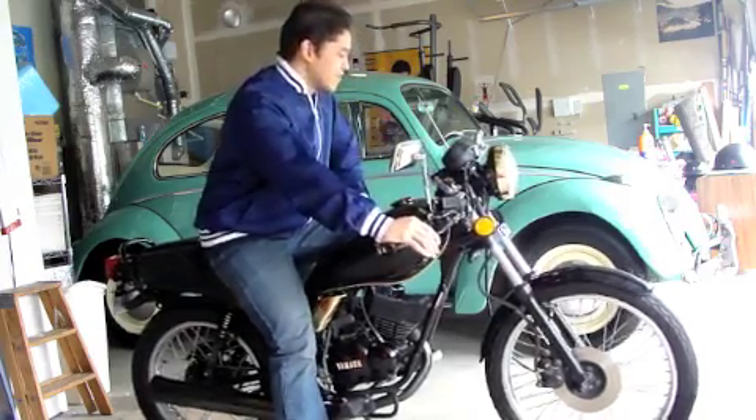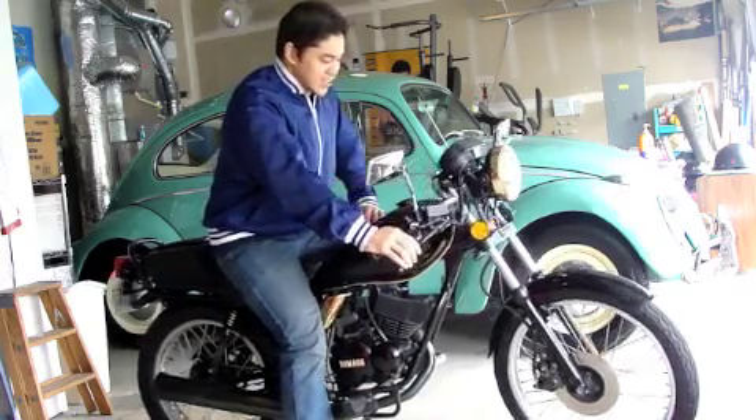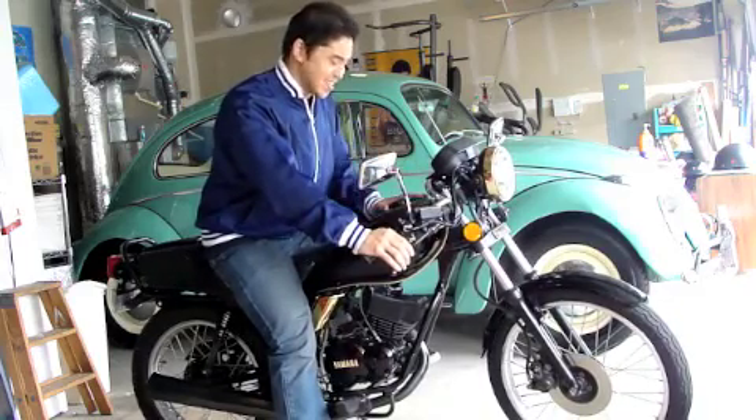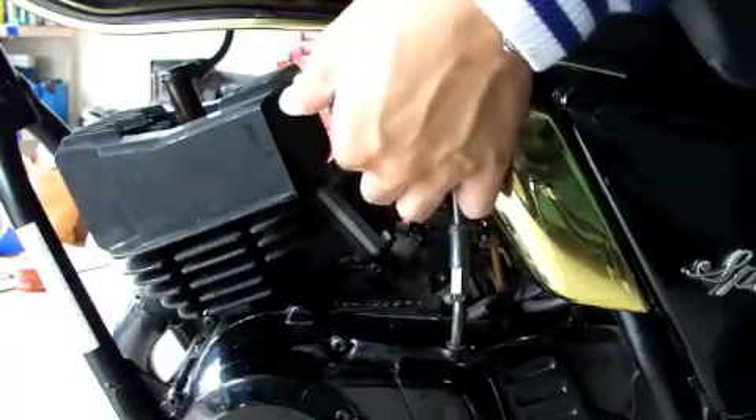We have a top speed of 55 miles per hour, which is really nothing — but on this bike, I'm telling you, you'll feel it. The oil tap is on this side, gas tank.